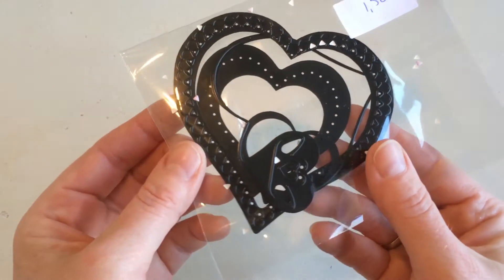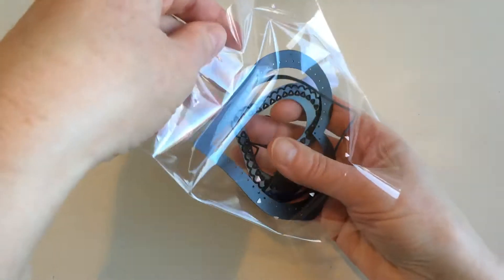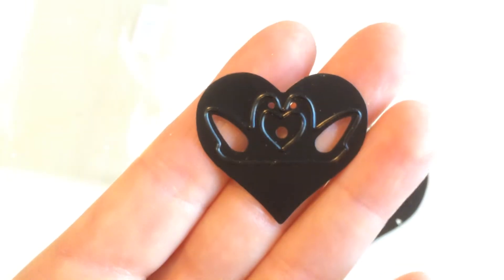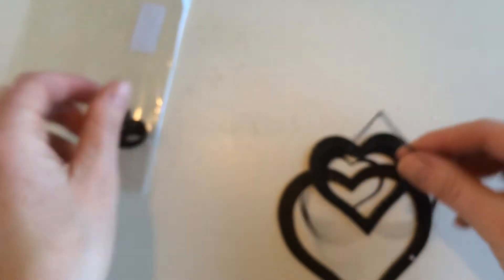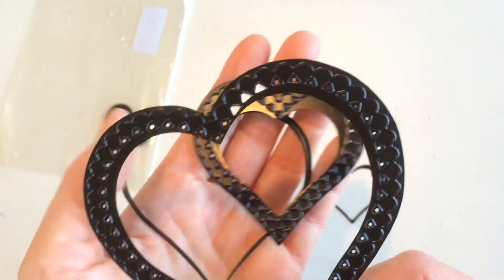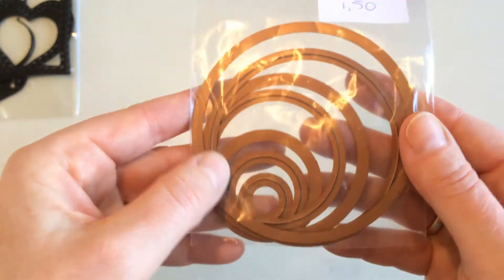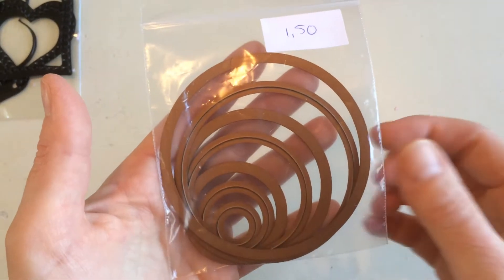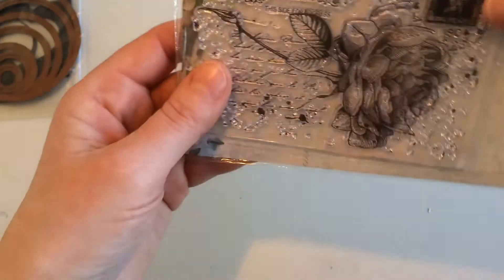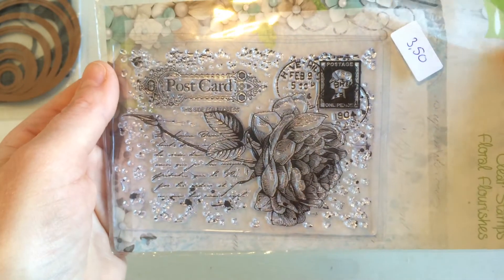Then she had these heart die cuts for 1.50 euros — again minus 25%. There are several in here, including one with two lovebirds (probably little swans), a decorated one, a larger decorated one with a decorated edge, and a smaller one. Then I got this set — I think these are Spellbinders, normally very expensive — for 1.50 again with 25% off. Then she had this gorgeous stamp with a rose that says 'Postcard,' which I absolutely love. I paid 3.50 and got 25% off.